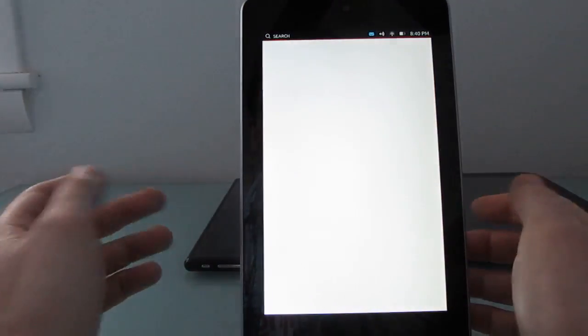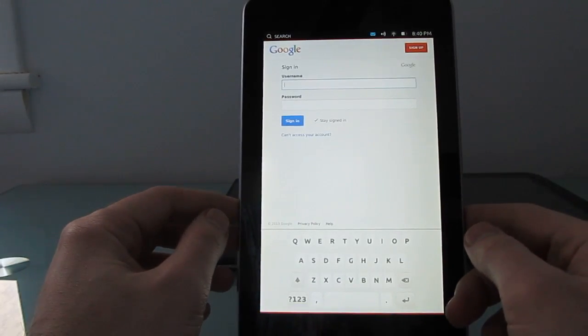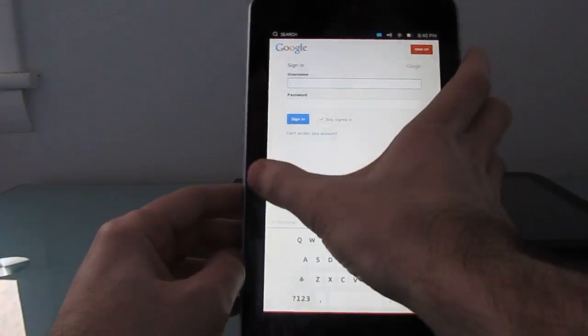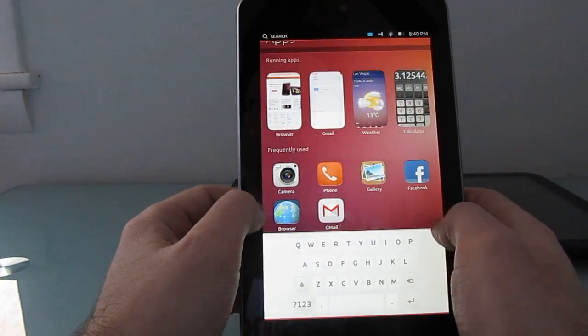In terms of overall functionality, it's not necessarily something you're going to want to replace Android with right away. In fact, last time I tried to get the Gmail app to open it wouldn't open at all — this is basically just the website for the Gmail application. But the web browser works, and I believe the photo application works.